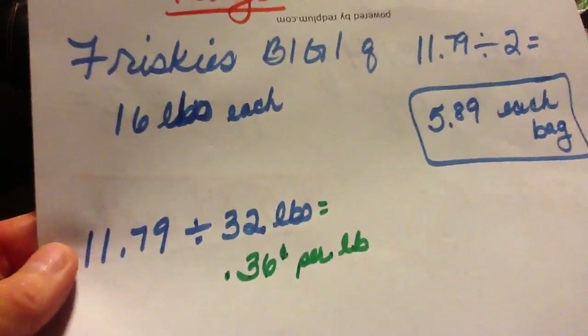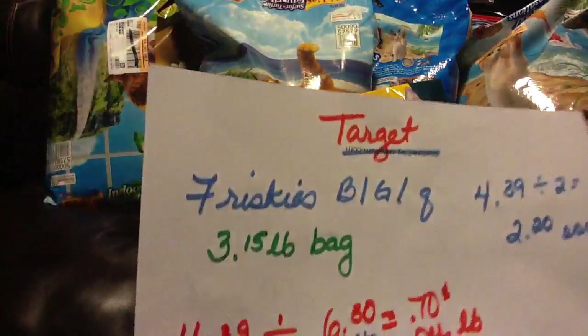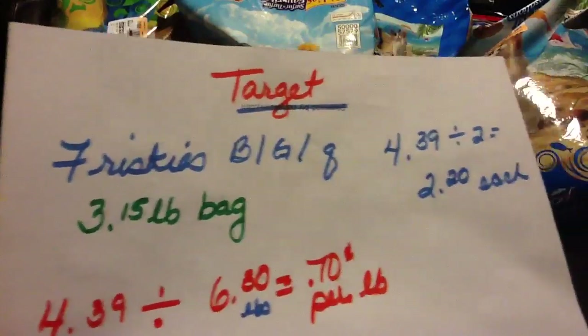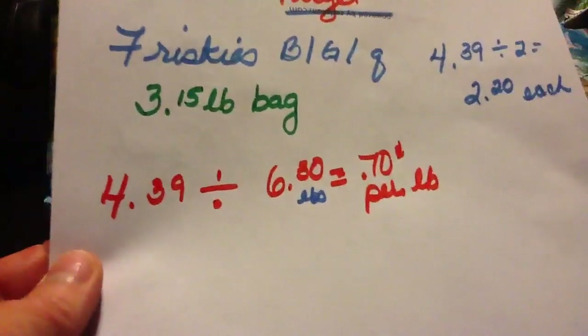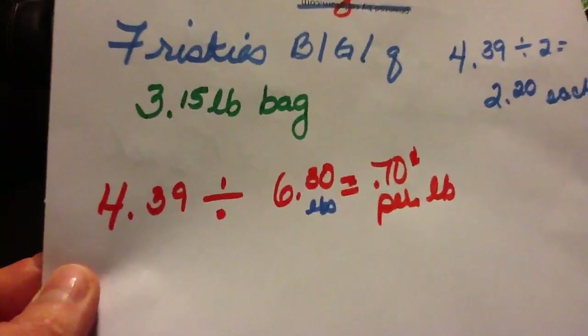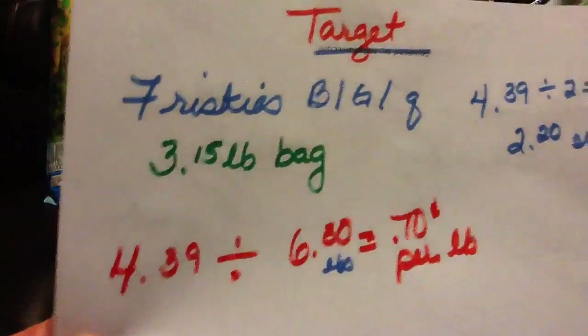That's pretty good. If you get one of the smaller bags, that's a 3 pound bag, and you pay about $4 — it's a little more than $1 a pound normally. If you wanted to get the 3 pound bag and didn't want to spend $12, you could get the 3 pound bag with the buy one, get one. So it's $4.39 at my store, that's $2.20 each. If you divide $4.39 by the weight, which is 6.30 pounds, you would get $0.70 per pound for the smaller bag.